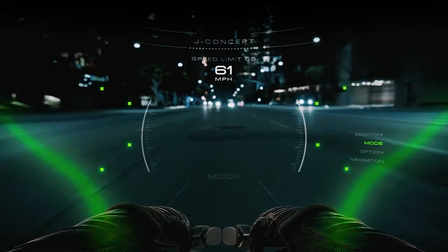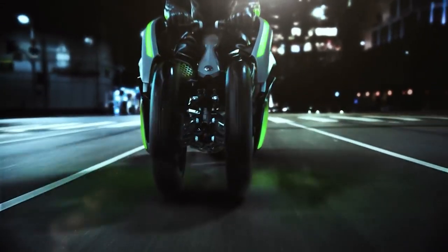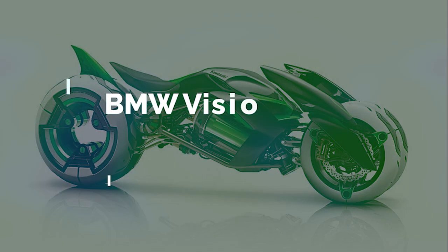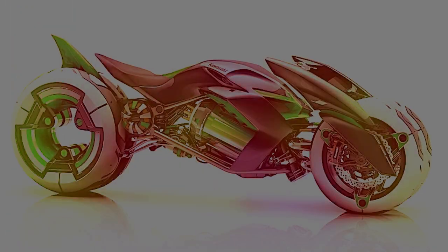The Kawasaki J truly represents the future of motorcycling. With its innovative design, advanced technology, and unparalleled riding experience, it is a motorcycle you won't soon forget. Up next, we have the BMW Vision Next 100.